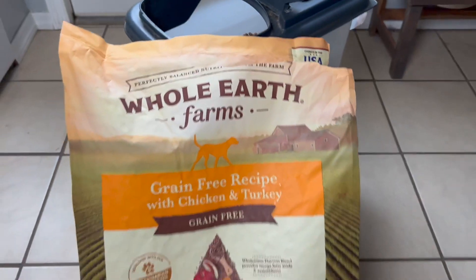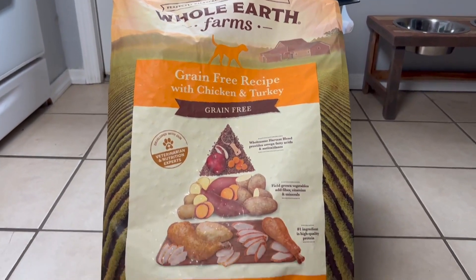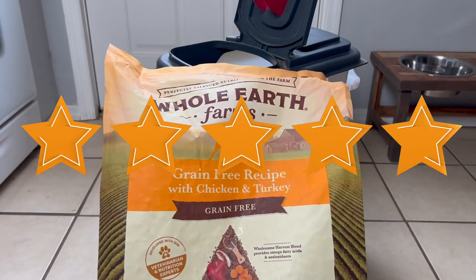He's done really well on it. He's 10 years old now and this has been a great dog food that he gets several times a day. It's worked really well for him and for us, and I can completely give Whole Earth Farms a five-star review on this product.